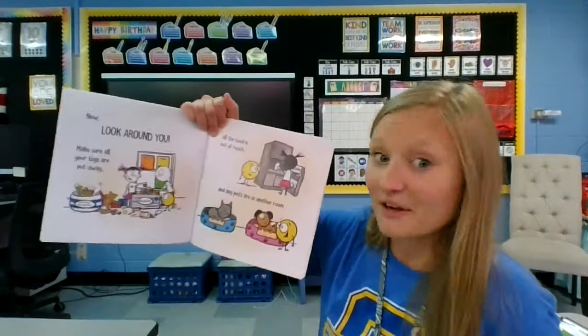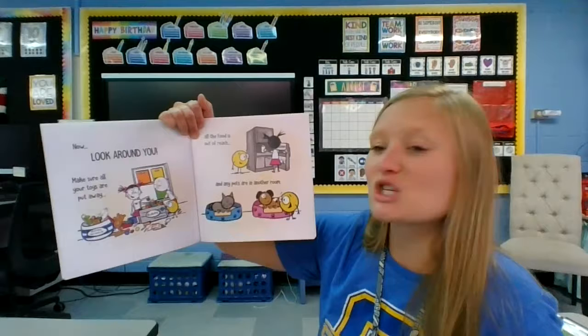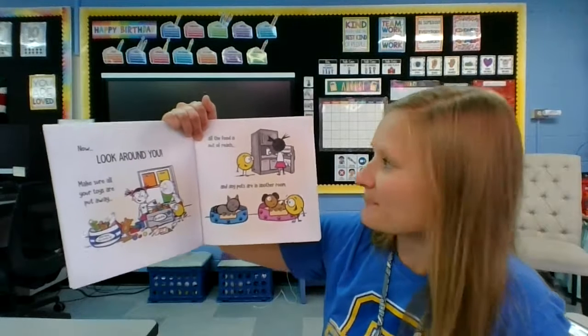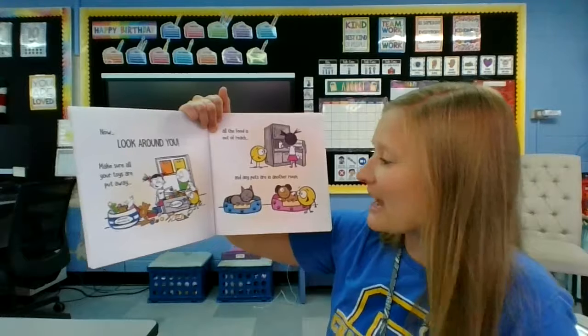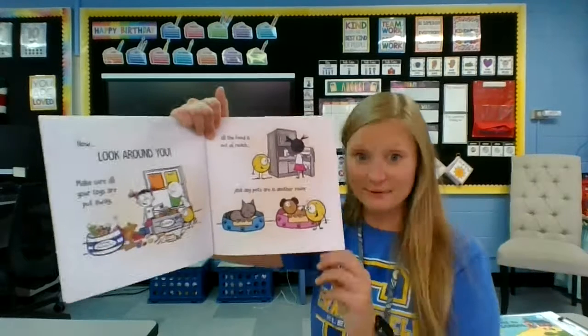Now look around you. Make sure all your toys are put away, all the food is out of reach, and any pets are in another room.